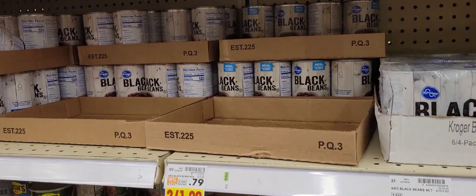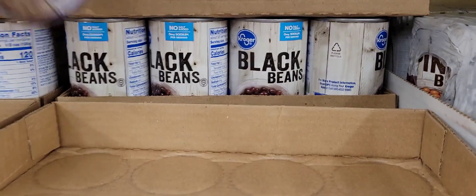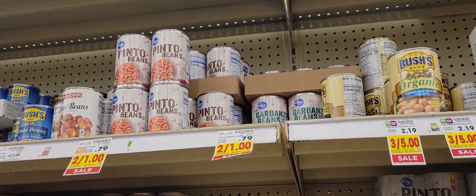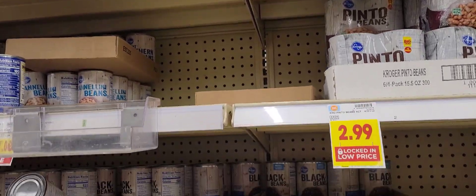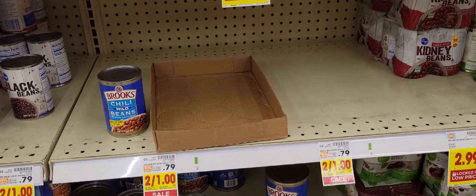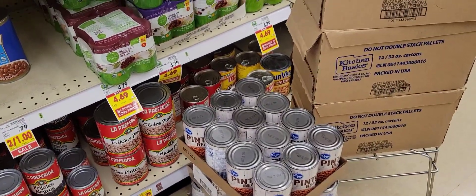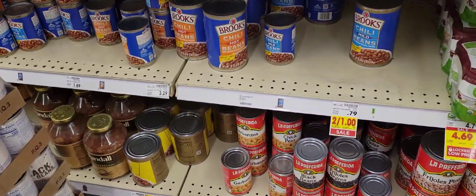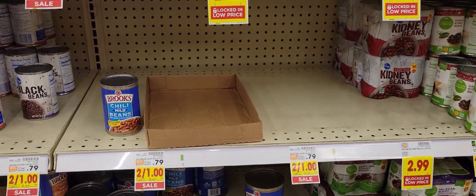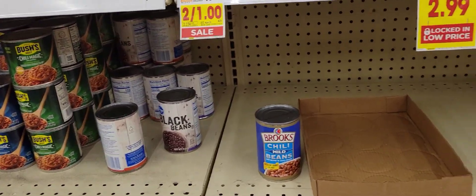They've got beans too — two for a dollar. Two for a dollar black beans. They also got pinto beans, garbanzo beans. They had some kidney beans but they're all sold out, see. They've got a lot of black beans though. You've got to get here early, or you snooze, you lose. The kidney beans are all eaten out. Maybe they'll get some more and put them on the shelf before the sale goes off.